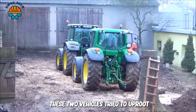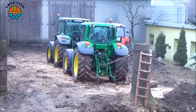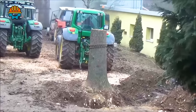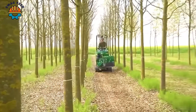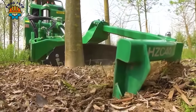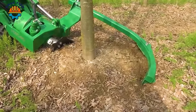These two vehicles tried to uproot a tree but were unsuccessful — this further shows the power of other tree stump treatment machines. After processing tree stumps, the HCC40 machine will help people take the next step, which is planting trees.